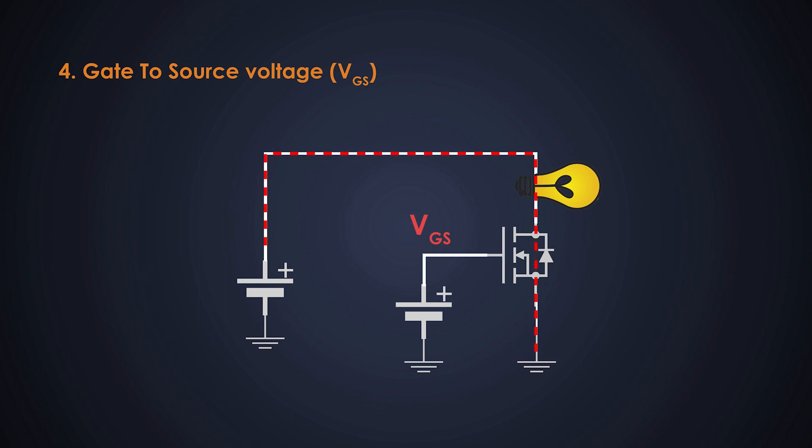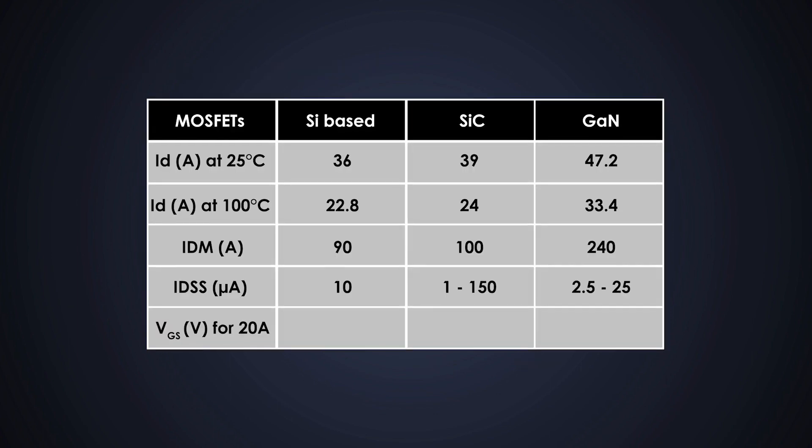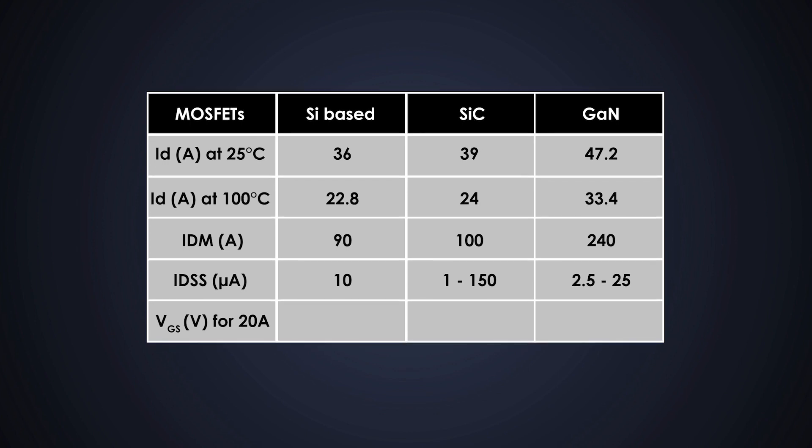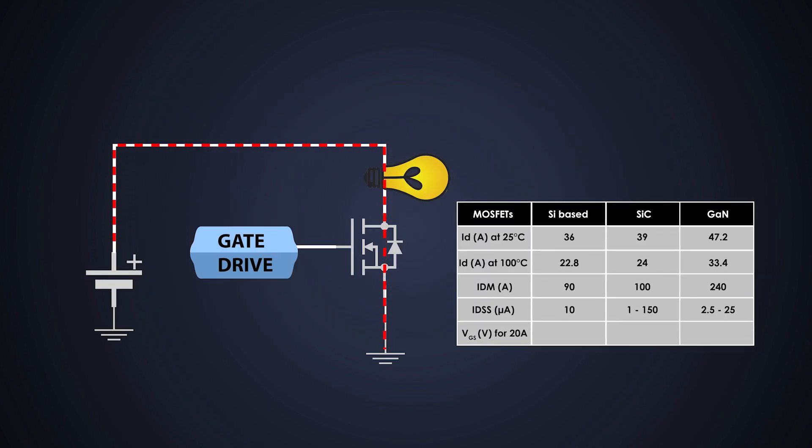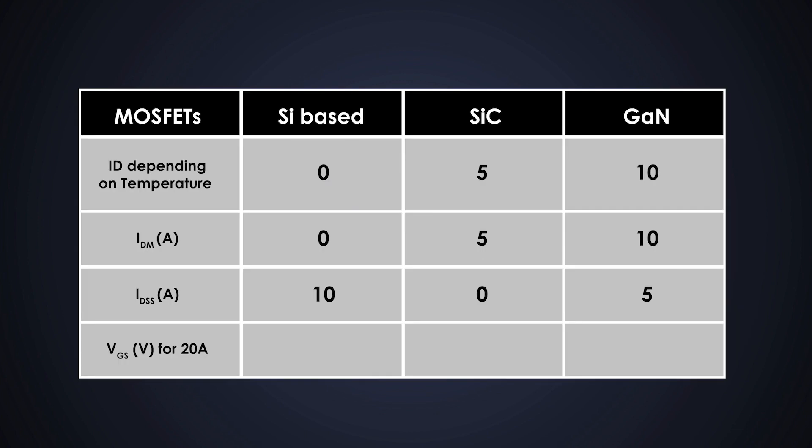Since the load current requirement is 20 amperes, we must check how much gate-to-source voltage is required to turn on each MOSFET. If we check the transfer characteristics of these MOSFETs, the silicon MOSFET needs 6.5 volts, silicon carbide needs 9 volts, and gallium nitride MOSFET requires less than 6 volts to drive the 20 amperes load effectively with minimum RDS(on). We can say that the gallium nitride MOSFET can drive a 20 ampere load current with minimum gate voltage, so driving it would require a smaller gate driver. Points: 5 to silicon-based, 0 to silicon carbide, and 10 to gallium nitride MOSFET.